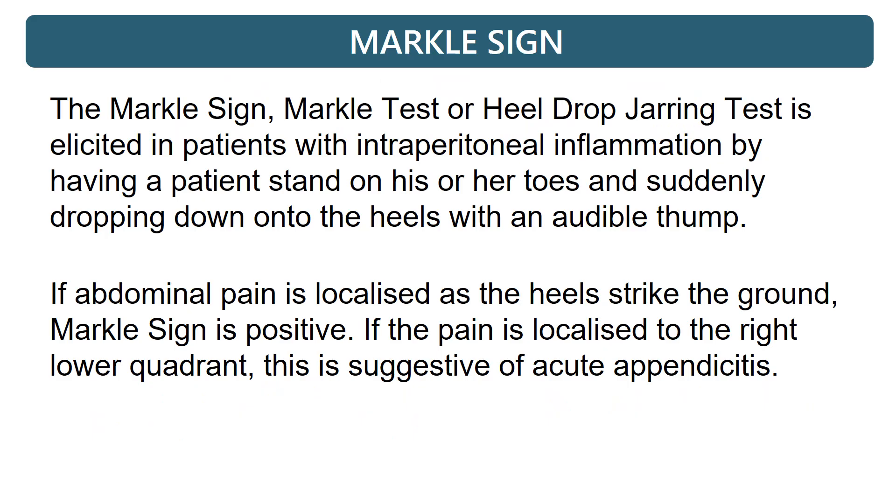The Merkel's sign, Merkel test, or Heel-drop Jarring test, is elicited in patients with intraperitoneal inflammation by having a patient stand on his or her toes and suddenly dropping down onto the heels with an audible thump. If abdominal pain is localized as the heels strike the ground, Merkel's sign is positive. If the pain is localized to the right lower quadrant, this is suggestive of acute appendicitis.